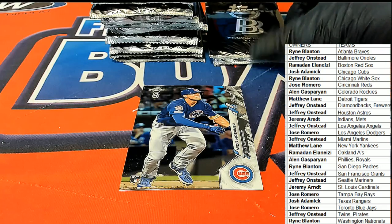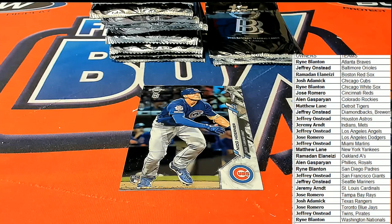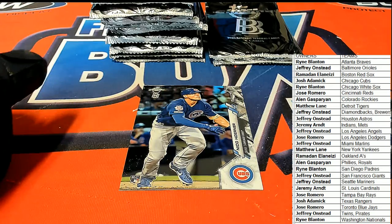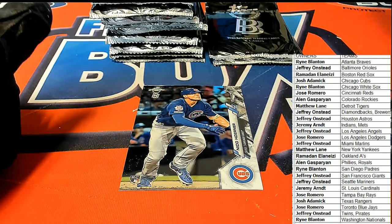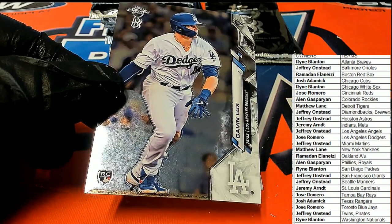This moved over an inch or two, just to test to make sure everything was working. But we're back. It's part two. Let's resume things where we left off. Good luck. And we had just pulled a Gavin Lux rookie out of here for the Dodgers owner, Jose.